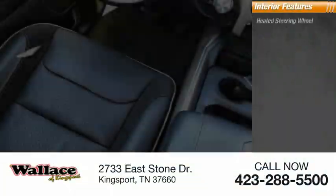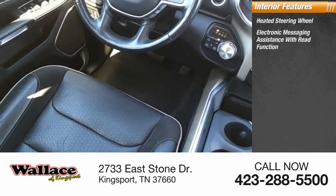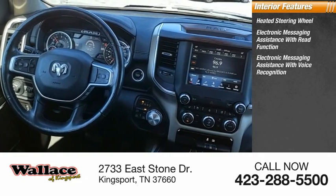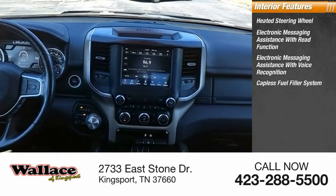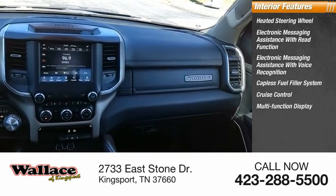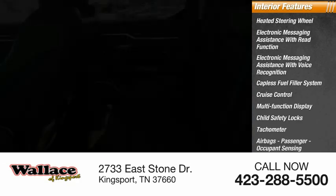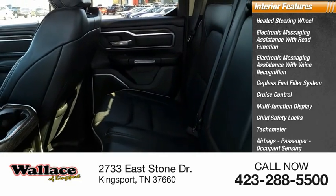Inside you'll find a heated steering wheel, electronic messaging assistance with read function, electronic messaging assistance with voice recognition, capless fuel filler system, cruise control, multifunction display, child safety locks, tachometer, airbags, passenger occupant sensing deactivation, and power steering.